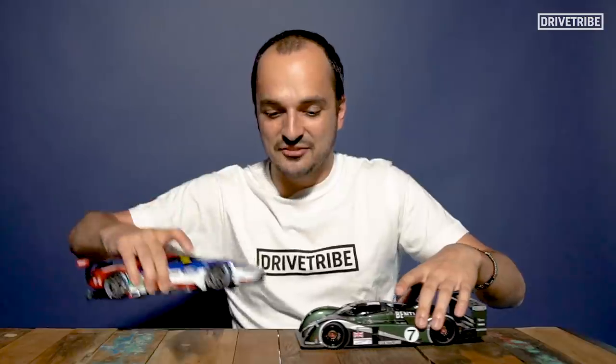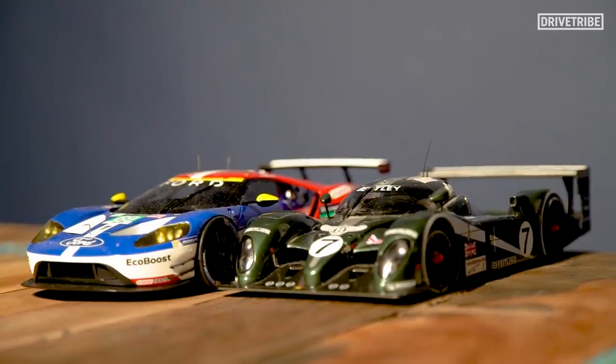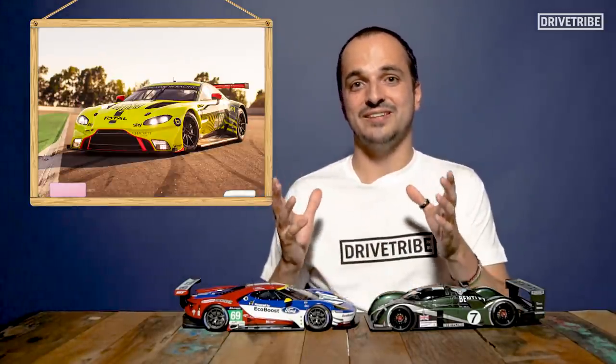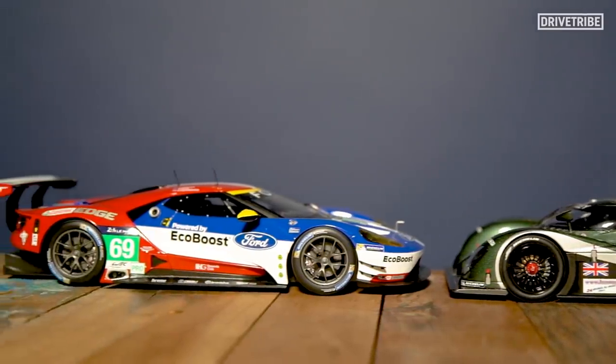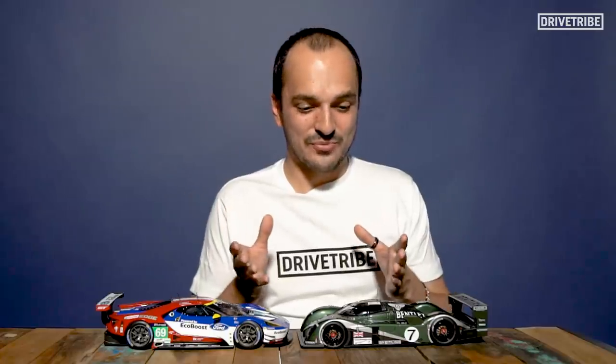GT cars, on the other hand, have to be based on road cars, meaning that they need to keep their basic proportions. The Ford GT isn't the best example of this, seeing as it started as a race car and then became a road car, making it one of the smallest GT Le Mans cars. But take a look at the 911, the Ferrari 488 or the Aston Vantage — they need to keep their looks identical to their road-going equivalent. That results in GT cars essentially looking inflated compared to prototypes; they can be longer, wider and taller. It's tempting to assume that the top class of a racing series is just going to be bigger and meaner because they're going to have more aero and more tech on board, but it simply isn't the case.